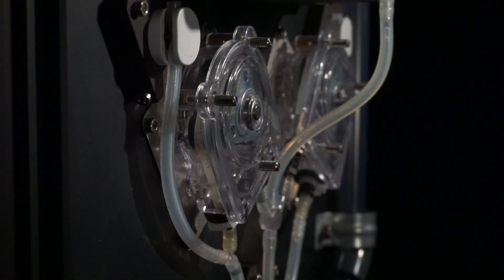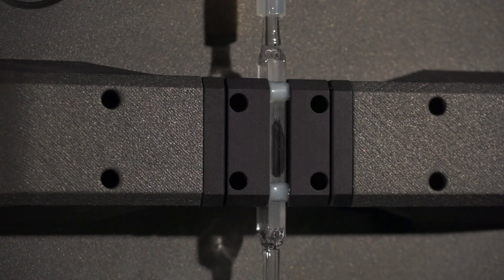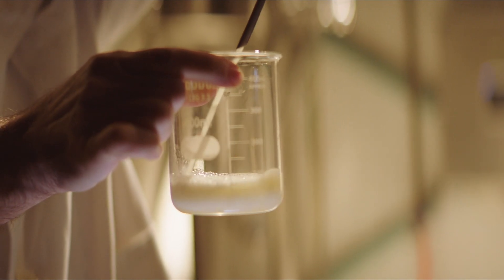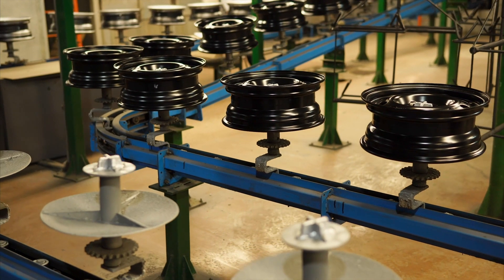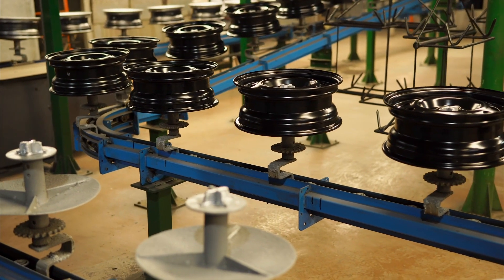LTMS is an industrial-grade inline system that performs lab quality measurements on the production floor. There's no need for time-consuming sample retrieval and lab analysis. LTMS is easily integrated into manufacturing flows and needs little technician training to operate.